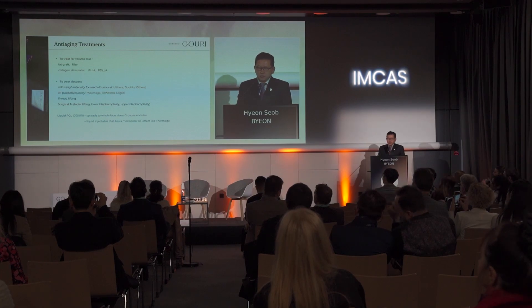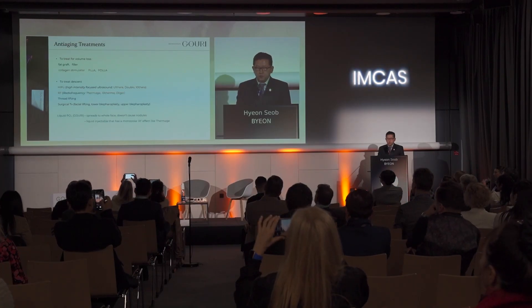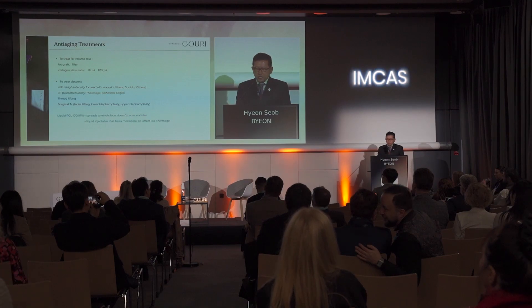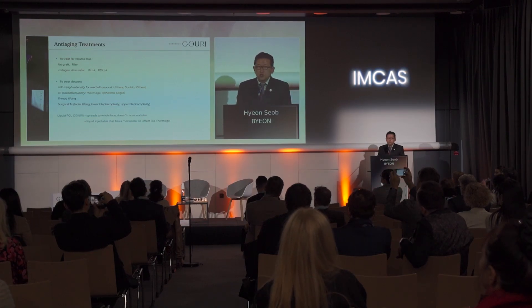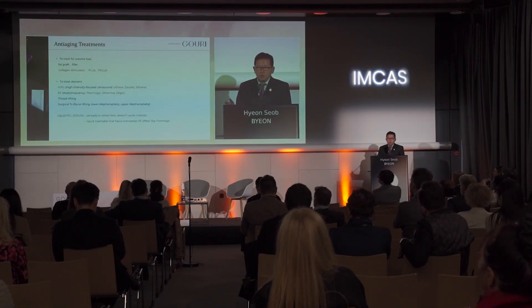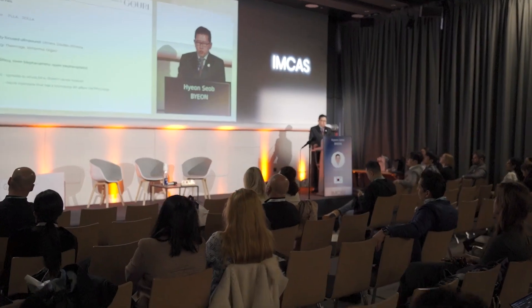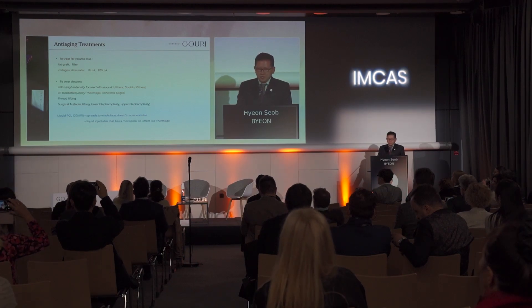There are some solutions to rejuvenate the skin and fight the aging process. To treat volume loss, one of my favorite solutions is filler injection. In these days, collagen stimulators are another modality for volume augmentation, such as Sculptra or Juvelook. To treat descent, we can use thread lifting and HIFU for deep layer sagging, RF for superficial sagging — skin tightening and lifting — which are effective but painful and take a long time. Surgical treatment is also an effective option, but it is invasive and has long downtime.